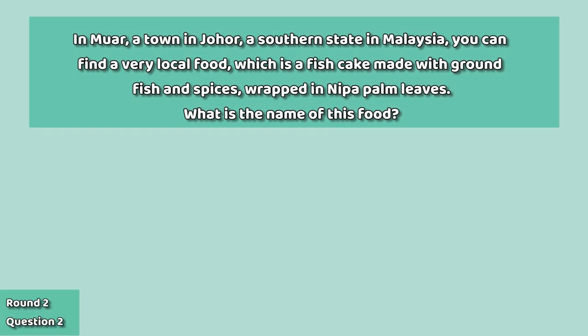Question two: in Muar, a town in Johor, a southern state in Malaysia, you can find a very local food which is a fish cake made with ground fish and spices, wrapped in nipa palm leaves. What is the name of this food?